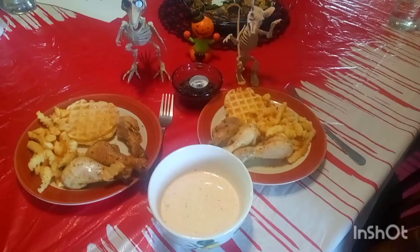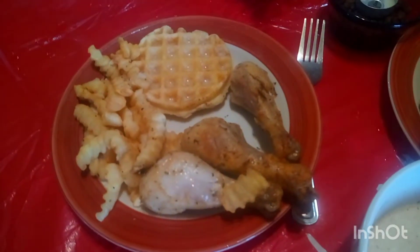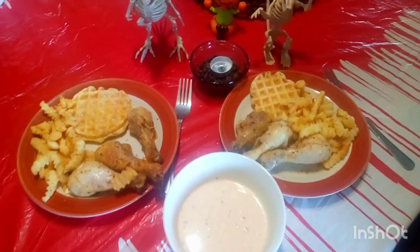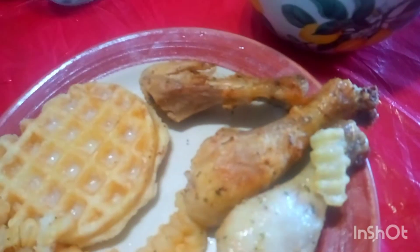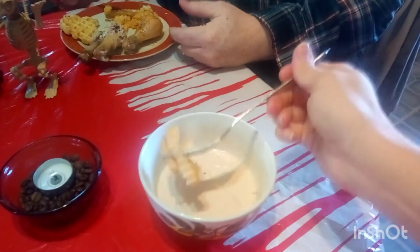I put butter on my waffle, none on Jay's, and I'm going to put it in the air fryer for three minutes with the rest of the fries. And there's lunch: chicken and waffles with fries for two, with a dipping sauce for the fries. It's like a poutine gravy — but a mayonnaise gravy. And that's lunch for day six.